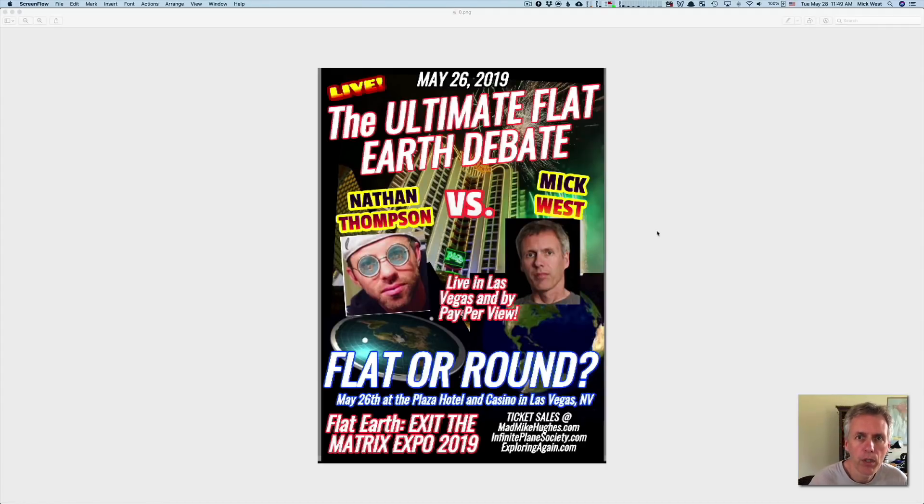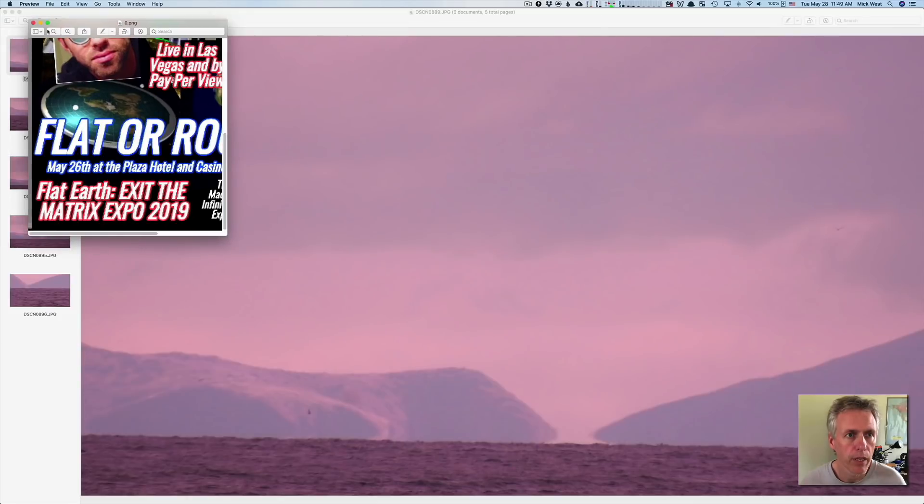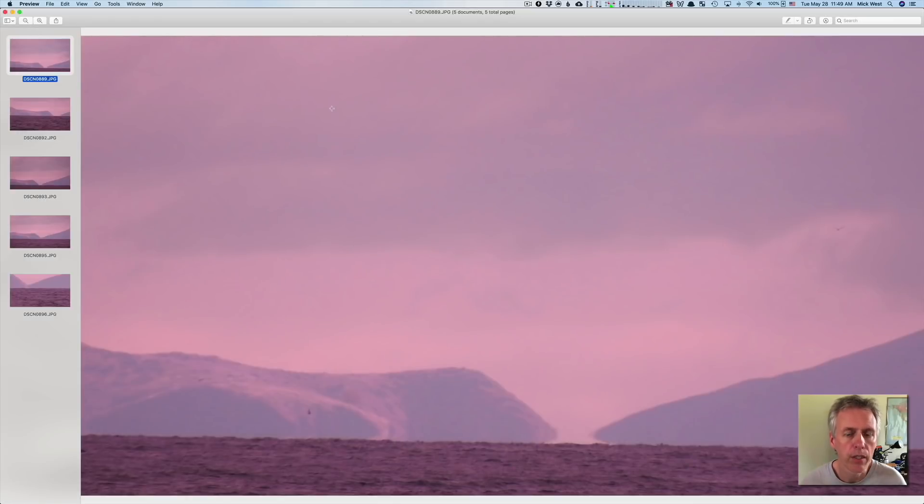Hello, this is Mick West from Metabunk.org. I was recently at a Flat Earth conference where I was debating Nathan Thompson on whether the Earth is flat or round. One of the interesting things that came out of it was that I met a guy called Nathan Gonzalez, and he gave me these five photographs that he'd taken from Huntington Beach — photographs of Catalina Island, about 32 miles away. He was showing me these, thinking we're seeing more of the island than we should.